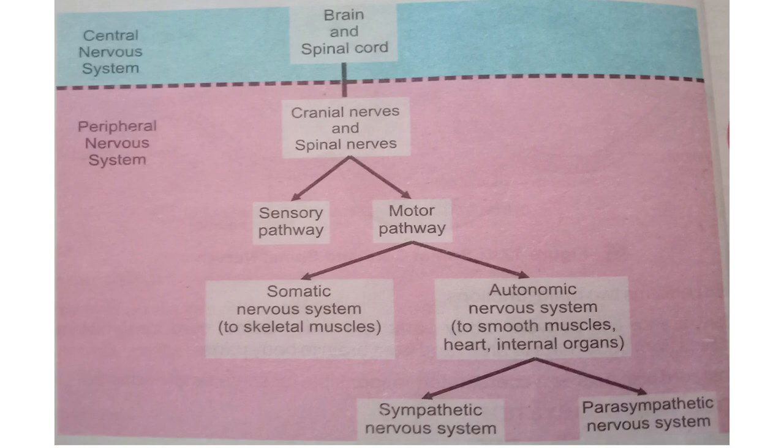When the emergency situation passes and you are no longer in danger, the situation starts to return to normal. That is our parasympathetic nervous system. Your heart beat starts to come back to control, your breathing rate returns to normal, and the process of digestion starts to improve. The parasympathetic nervous system normalizes and regulates the body's functioning and activity after the sympathetic response.